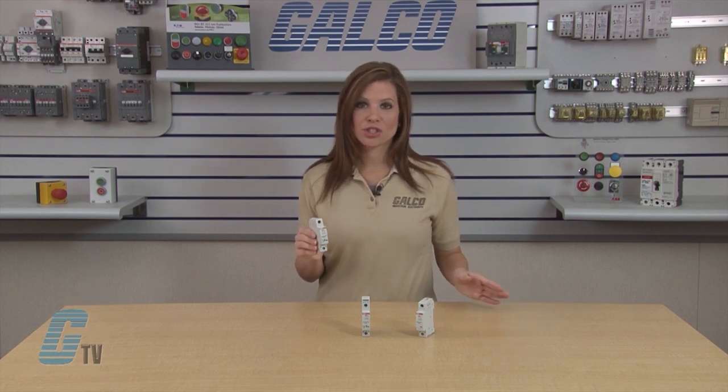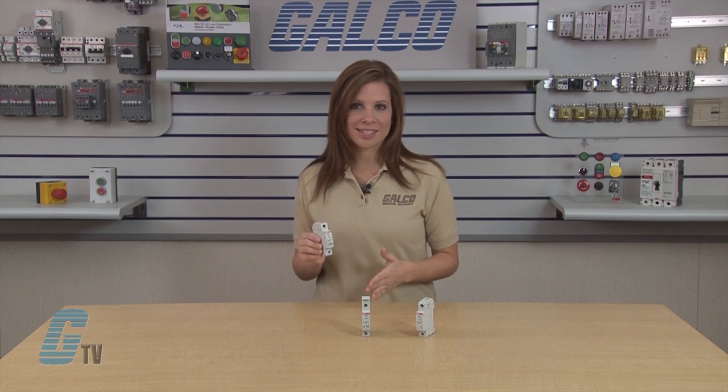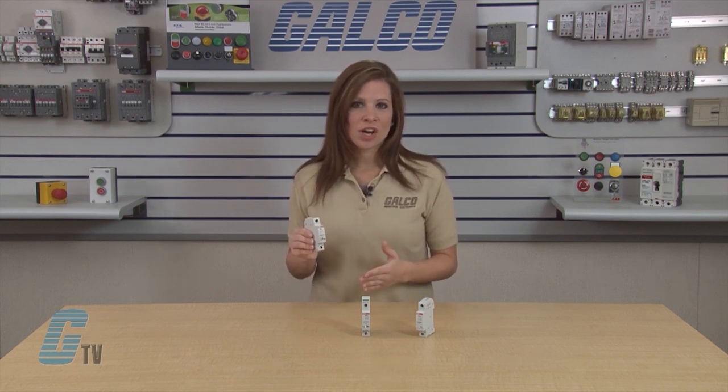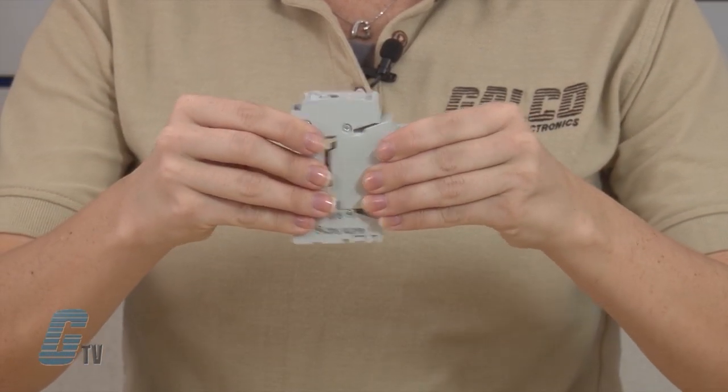Should one or more cartridges reach end of life, the electrical circuit does not have to be isolated, nor does the whole device have to be removed. The dead cartridge can be pulled out from its housing, and a new one can be plugged in.